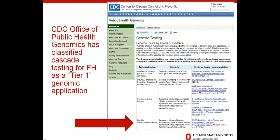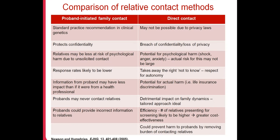The Centers for Disease Control Office of Public Health Genomics has classified cascade testing for FH as one of their Tier 1 genomic applications — right up there with newborn screening and testing for certain cancer genetic conditions. This is a very important Tier 1 application supported by the Centers for Disease Control.